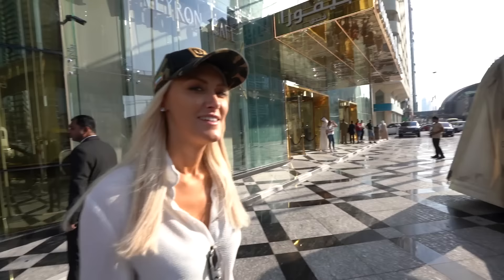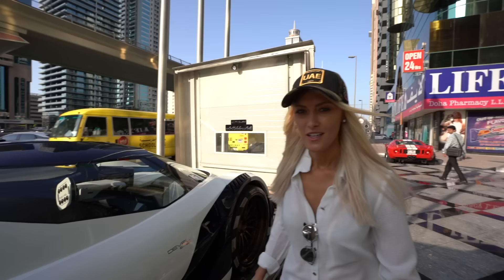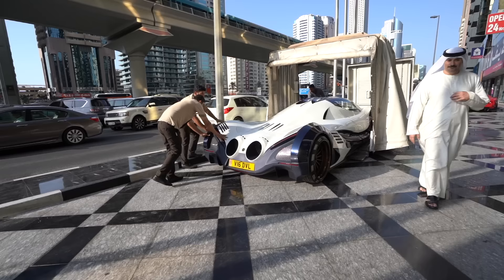This is the Devil 16. It's real. It's here in Dubai. I'm going to be the first person in the world to drive the Devil 16. Apart from the manufacturers, I'm going to be handed the key very first — I can't believe it. We're going to take this baby out. What a gift. It's like 10,000 birthdays today.